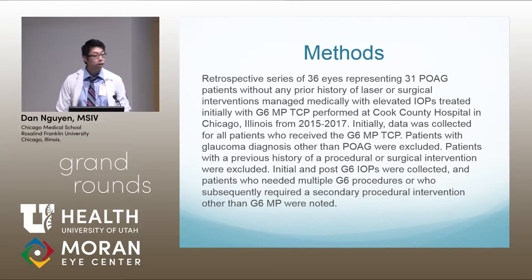I looked at data for every patient who received the G6. Patients with a glaucoma diagnosis other than POAG — like SOAG or NVG — were excluded, as were patients with any prior history of a procedural or surgical intervention. I then looked at initial and post-G6 IOPs, and noted patients who needed multiple G6 procedures or who subsequently required a secondary procedural intervention other than the G6.